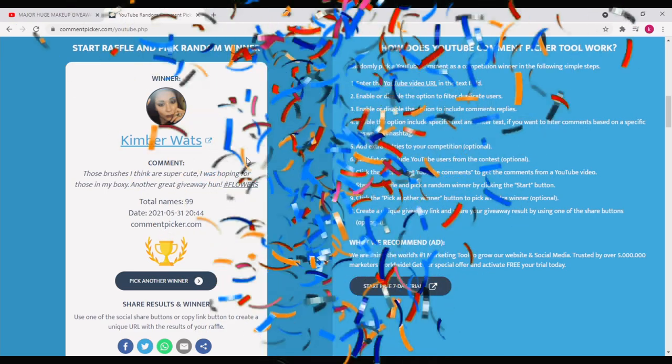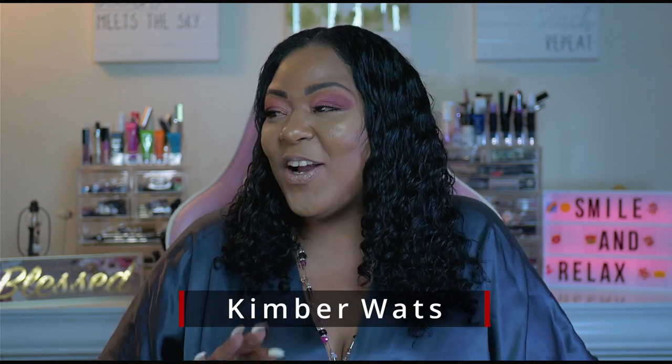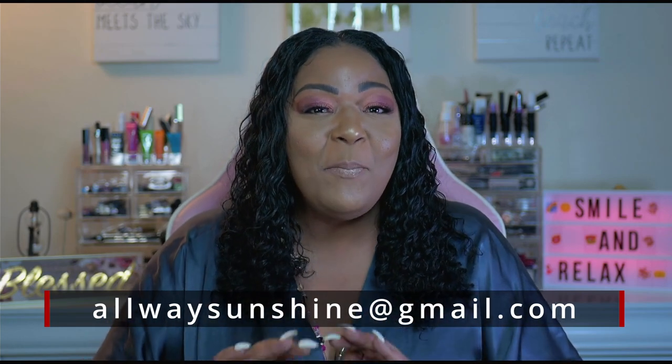Again, congratulations to Miss Kimberly Watts! Her comment was, 'Those brushes are super cute.' Guess what, girl? You will be receiving them. 'I was hoping for those in my boxies. Hashtag flowers.' Miss Kimberly, your next step will be to contact me at alwayssunshine@gmail.com so I can get the brushes and all these lovely products to you as soon as possible.